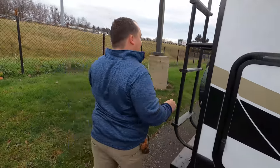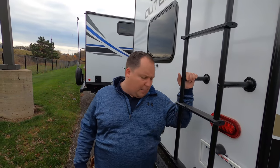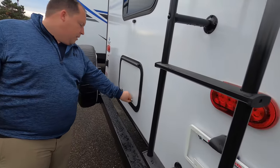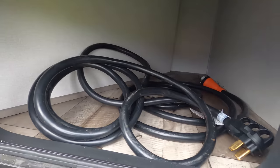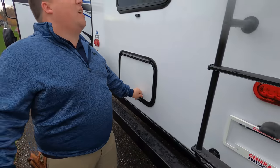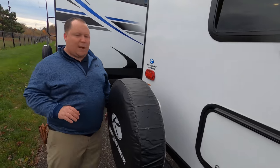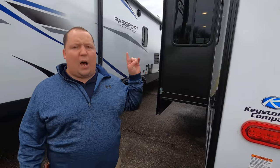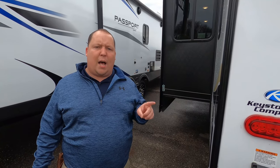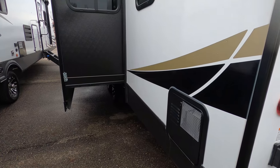Coming around the back, we have a ladder to get up on the roof — we won't be doing that today since it was raining last night and the roof is slippery. It is a one-piece TPO roof. There's a little storage back here — that's where they're storing the power cord. Nice bumper for your sewer hose, prep for a Furrion backup camera, a spare tire and spare tire carrier. It is a 50-amp trailer, prepped for two AC units even though there's only one on top. And there's the water heater.